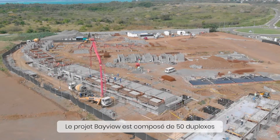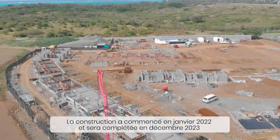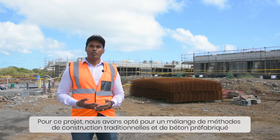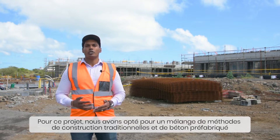The Bayview project consists of 50 duplexes and has started in January 2022 and is set to complete in December 2023. For this project we have opted for a mixture of traditional construction methods together with precast concrete construction.